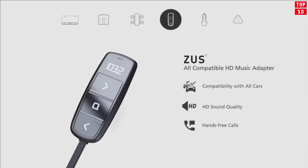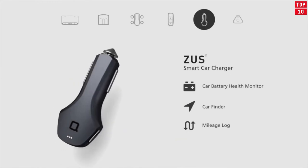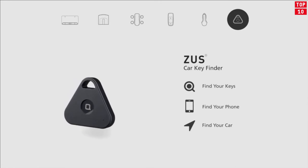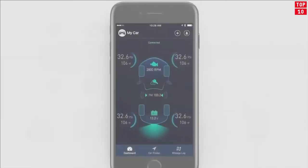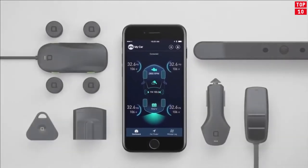ZUS Smart Car Charger is the definition of beauty, brain, and brawn. Combined with high-quality chips and ergonomic design philosophy, ZUS allows you to easily charge two devices at its swiftest speed. It's also the first car charger that comes with functions like automatic car finder, location sharing, and mileage log, which have saved hundreds of thousands of hours for users.